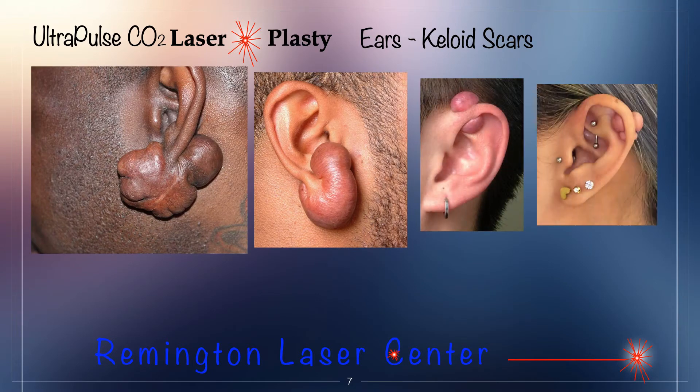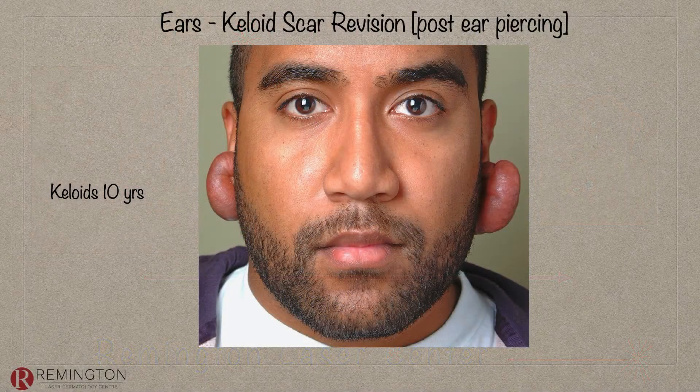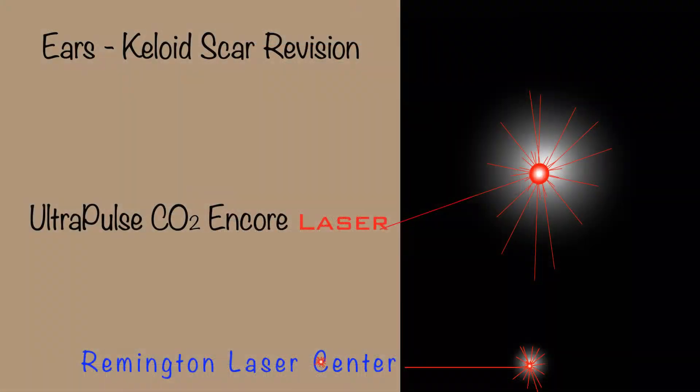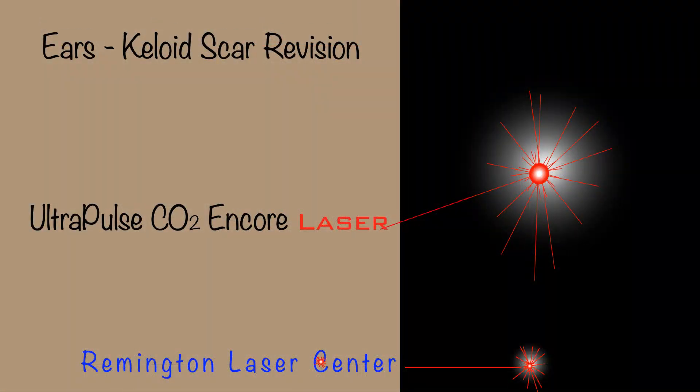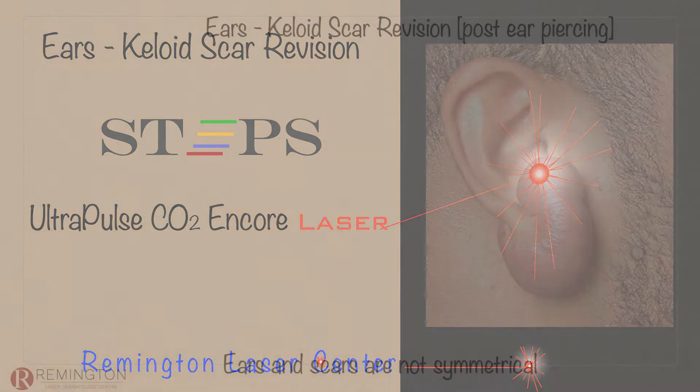Keloid scars of the ears are common worldwide in all skin types, but more common in skin of color, and they vary in severity from mild to severe. This patient has had pierced ears for many years and developed keloids about 10 years ago. Each side of the face is not twins — they are siblings, and ears sometimes are just cousins and don't match up at all. Scar revision, particularly keloid scar revision of the ears, requires steps, just like being a chef — in the right syntax and order depending on what you're trying to accomplish.